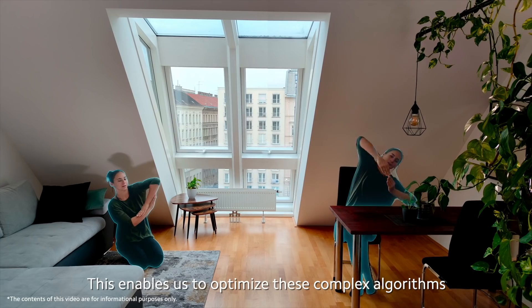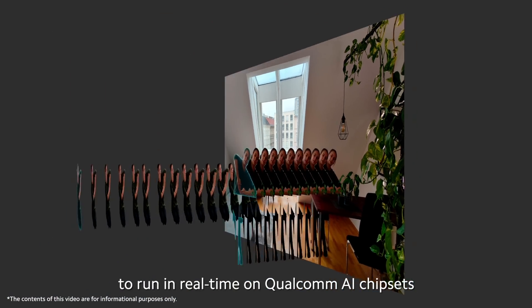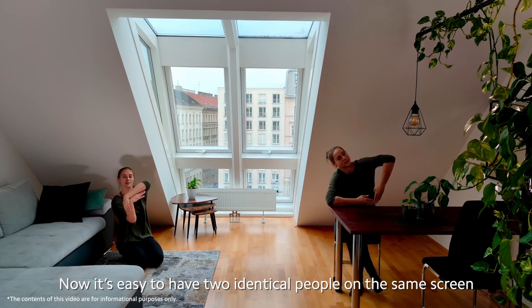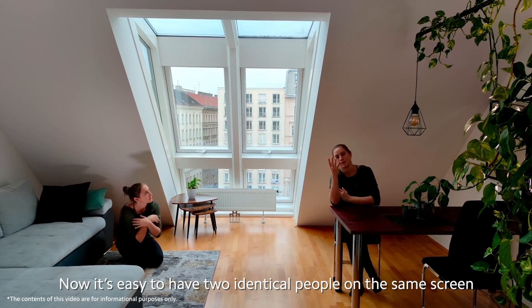This enables us to optimize these complex algorithms to run in real-time on Qualcomm AI chipsets. Now it's easy to have two identical people on the same screen.